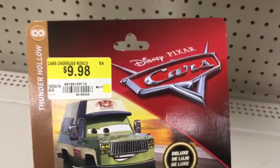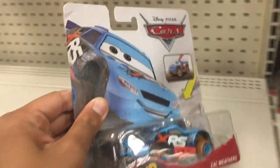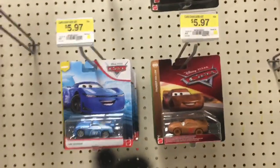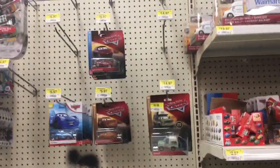We even have Roscoe on sale, but no new 2020 Deluxes. We can see some XRS racers down here, one last Cal Weathers, and might be picking these up. Maybe my next store will be Toys R Us or another Walmart, so I'll see you guys at the next store.